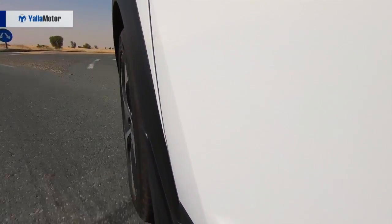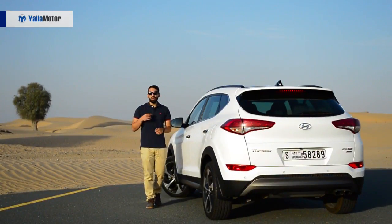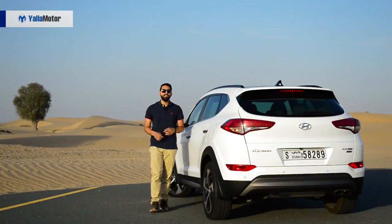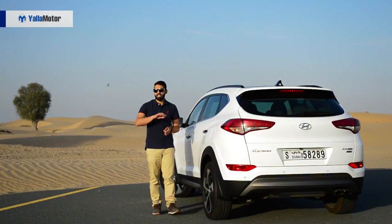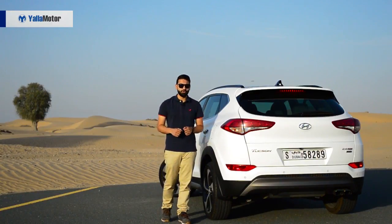With a 6-speed automatic transmission handling the distribution of power, the Tucson averages 7.9 litres per 100 kilometres, which sits between the CR-V at 6.8 litres and the Escape at 8.2 litres per 100 kilometres. If driving dynamics rank highly on your list and you aren't going through a mid-life crisis, then turn away from the Tucson, ignore the CR-V and head straight for the turbocharged Escape in Ford's showroom.